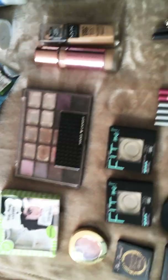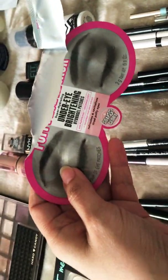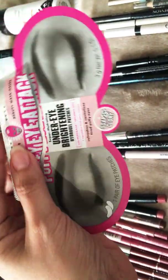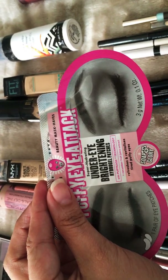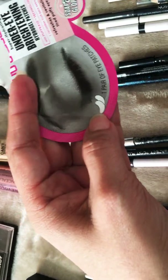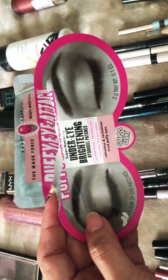Let's start with a mask that I used. This one is by Soap and Glory and it's the Puffy Eye Attack under-eye hydro gel patch. This is the shape of the gel patch — it goes right under the eyes. I liked it, it was pretty good. Would I repurchase? Probably yes, though I'll see what else is out there.